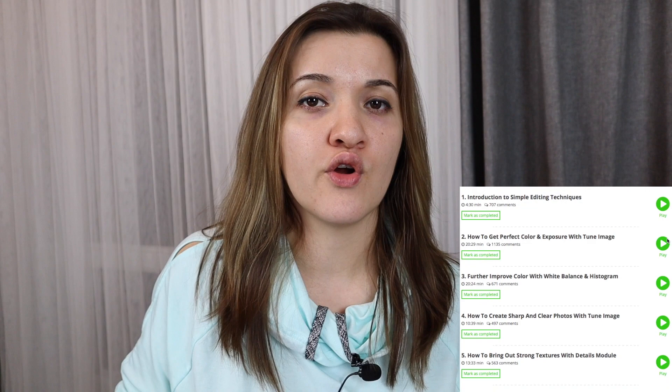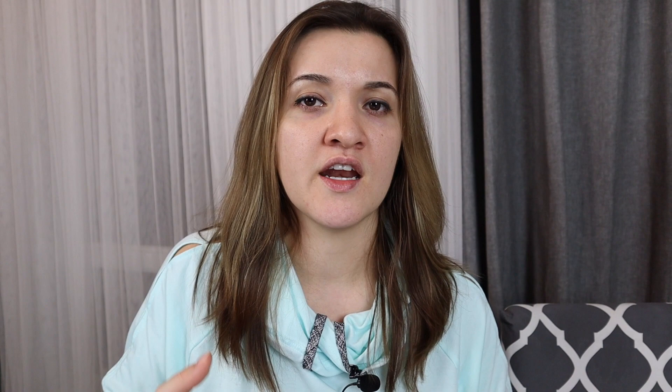The sixth question: are there any photo editing lessons included? While there are videos in the iPhone Photo Academy course that talk about editing, you will benefit more if you also get iPhone Editing Academy.